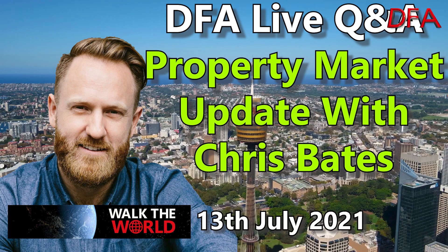Just before we start, a quick reminder that tomorrow night, Tuesday at 8pm Sydney time, I'll be joined by Chris Bates, a mortgage broker from Sydney, and we'll be discussing the current state of the Sydney property market. You can ask him a question live via the YouTube chat. See you tomorrow night at 8pm Sydney time.